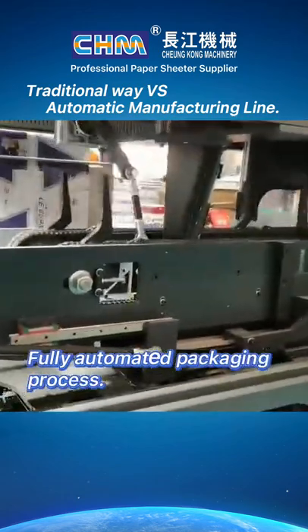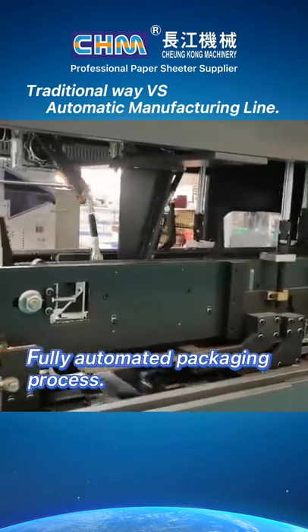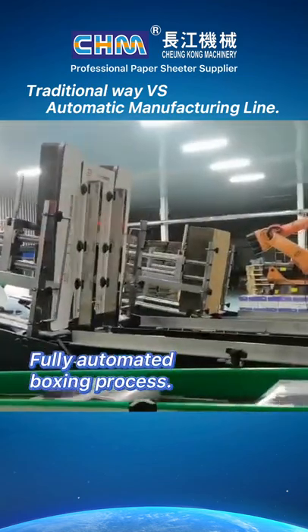Fully automated packaging process. Fully automated conveying of green paper. Fully automated boxing process.